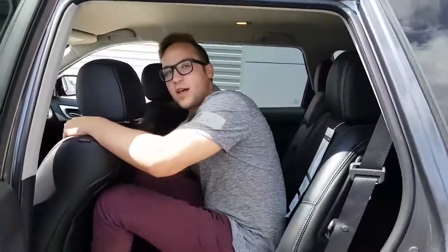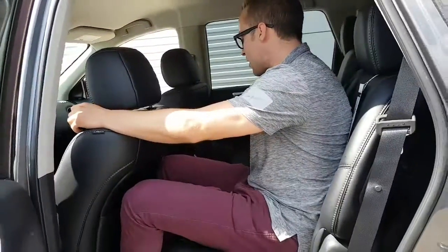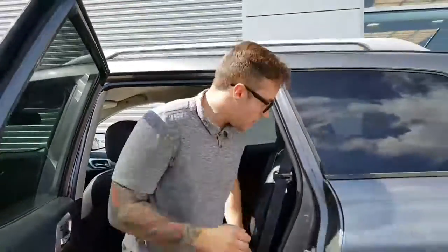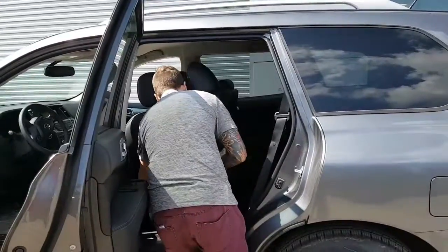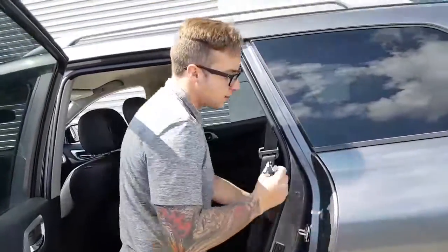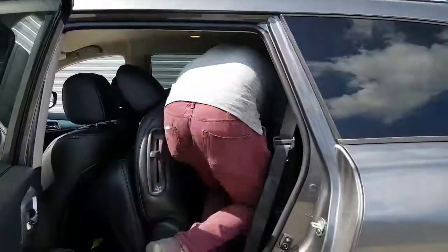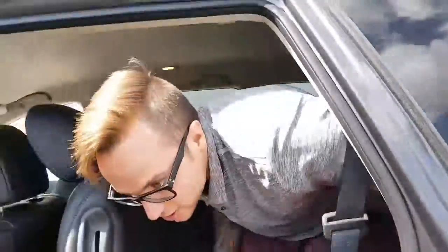I'm 5'10" and there's lots of leg and headroom back here. These seats go back and forth. You've got your heated seats in the back also — perfect for wintertime if you have kids, friends, or family. These seats are easy to get in and out of. There's lots of room back here too. Seats fold down in the back and the middle for extra cargo space.